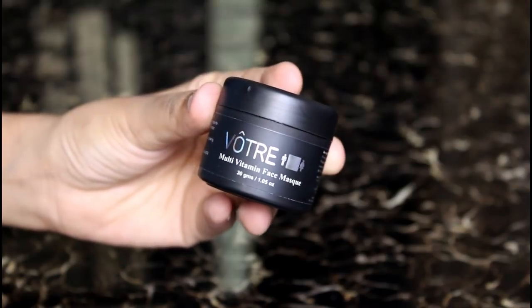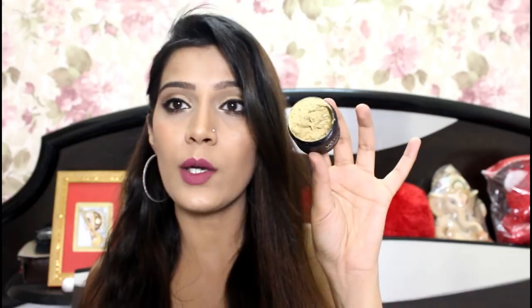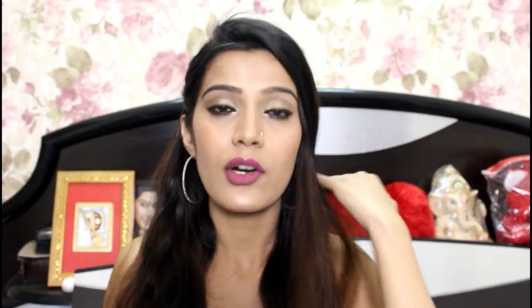Next, you get two face masks from Monsav — the Pure Rejuvenating and Renewing Beauty Facial Mask, and the Extreme Firming and Lifting Beauty Facial Mask. Lastly, there is the Votray Multi Vitamin Face Mask, 30 grams. When I open it, it looks somewhat like Fuller's Earth in texture, but it's like fruits. I don't know what this combination is about, but I'm looking forward to trying it out.